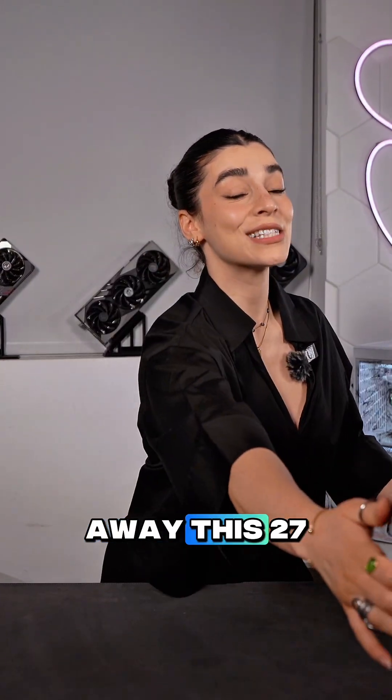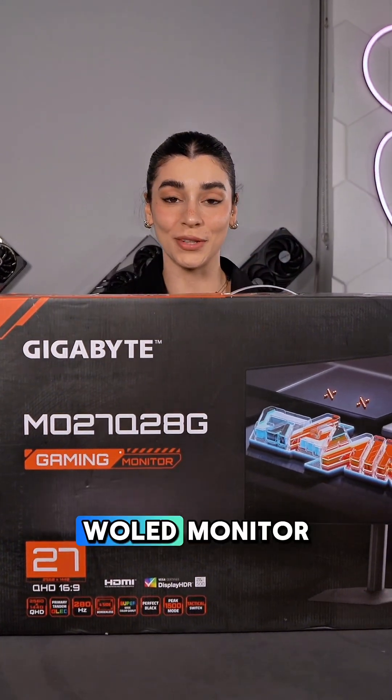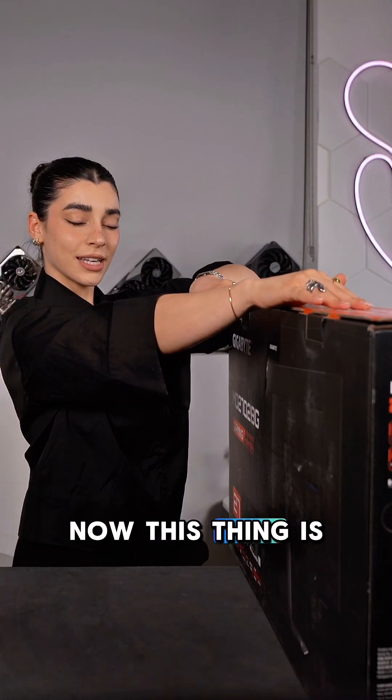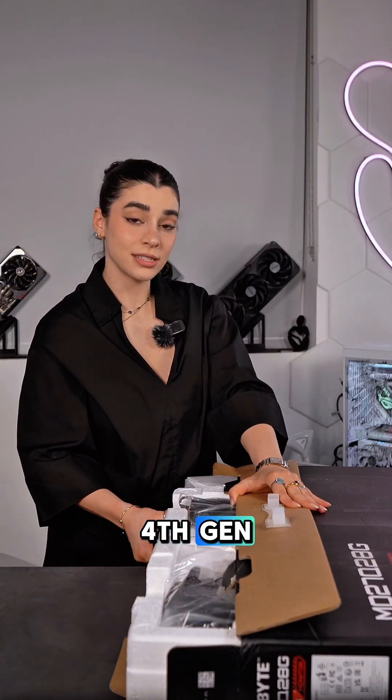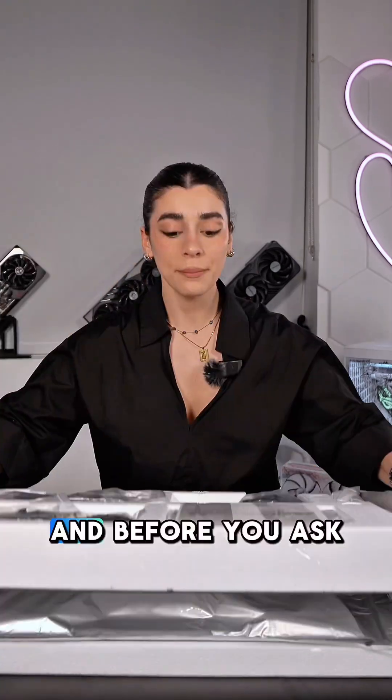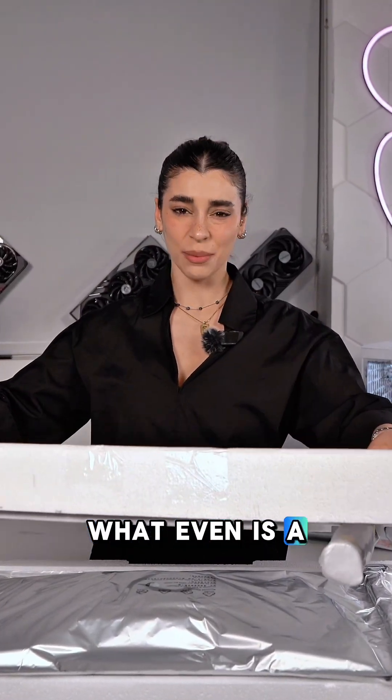I'm giving away this 27-inch W-OLED monitor from Gigabyte to one of you. This thing is VESA-certified DisplayHDR and uses the fourth-gen W-OLED panel. Before you ask what even is a W-OLED panel, let me explain real quick.